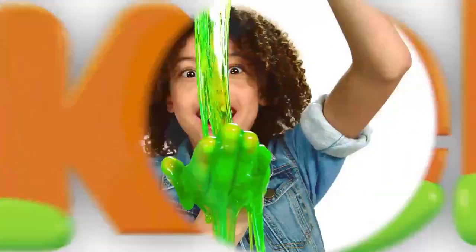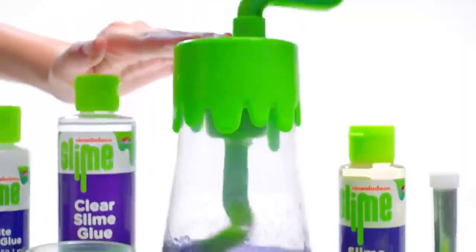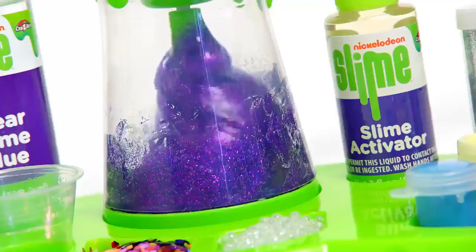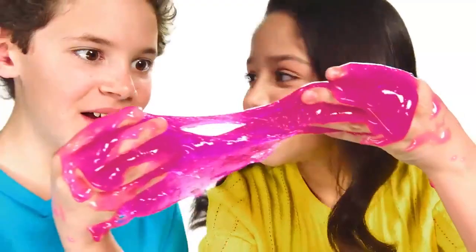Kids around the world, it's slime time! Make your own slime with the Nickelodeon Scented Glitter Slime Studio! Save formula to make the coolest best slime ever!